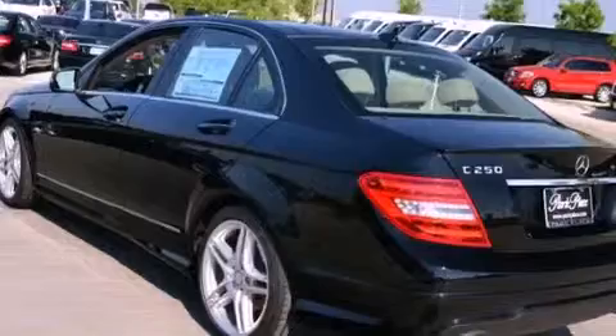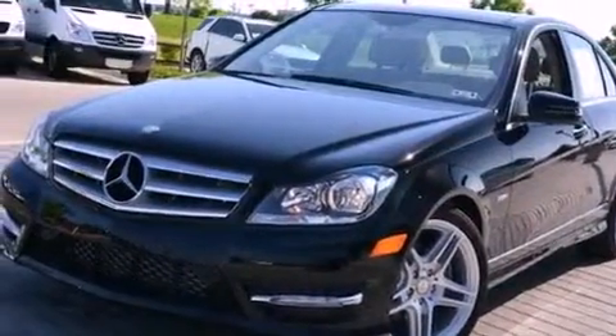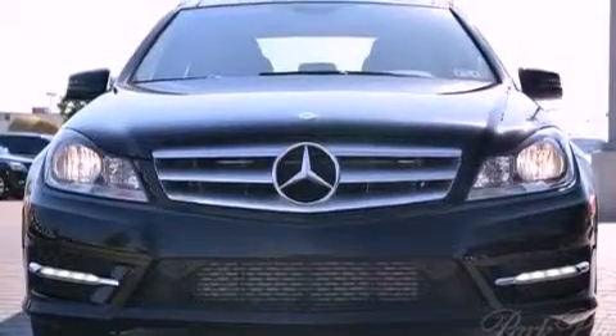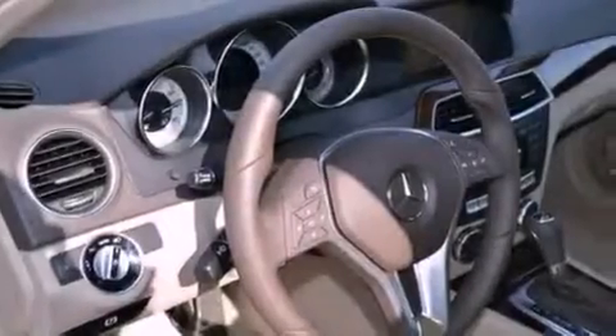Its top features and packages include the premium one package, the multimedia package, a front and rear multi-link suspension, a turbocharger, the sport package, keyless go, a sunroof, and a tire pressure monitoring system.